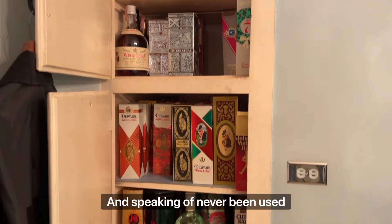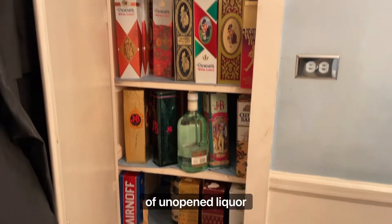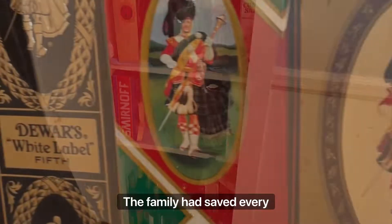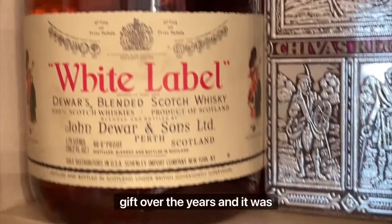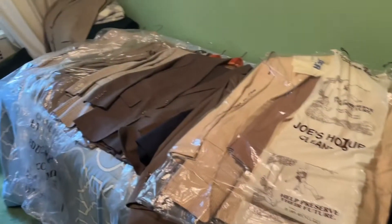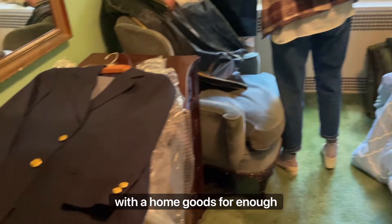And speaking of never been used, this closet was completely full of unopened liquor bottles. The family had saved every single box they had received as a holiday gift over the years, and it was still in its original packaging, filling an entire closet.